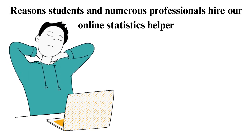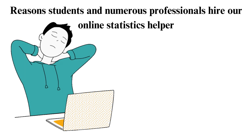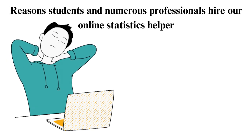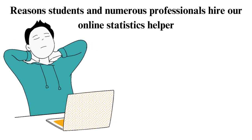7. Access documented or transcribed sessions. After each session with our statistics specialist, you can get hold of the session as they are all taped. Also, our experts note the key points in each lesson and send you a Word document.